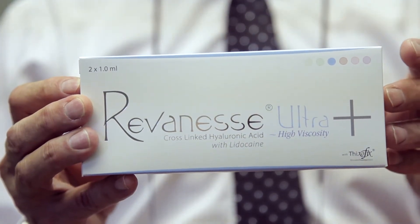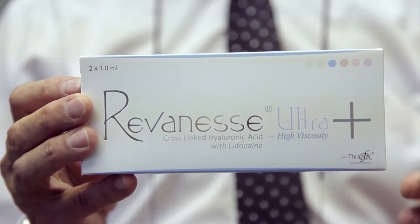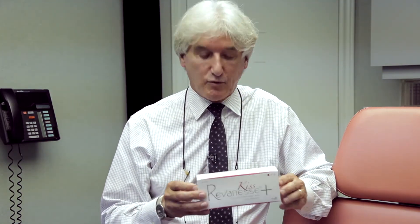The next product in the Reveness family line is Reveness Ultra. With Reveness Ultra, the viscosity has increased from Reveness Plain. It's better for deeper folds — something we can put into creases and deeper folds to improve them, to lift them, and get those wrinkles away. So that's Reveness Ultra, high viscosity. All of these products, by the way, include lidocaine, which obviously helps with pain relief.